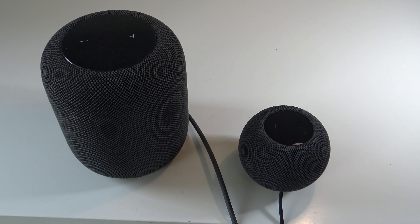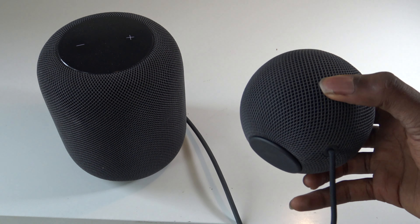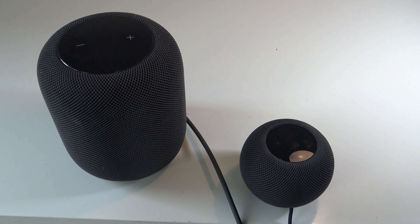Hopefully you thoroughly enjoyed this video on the original HomePod versus the HomePod Mini. If you did, be sure to check out all the other videos on my channel and follow me on Facebook, Twitter, and Instagram — username AppleCritics. Make sure to subscribe for more great content, and thanks for watching.